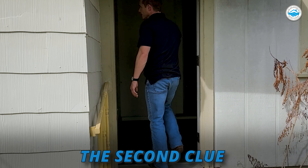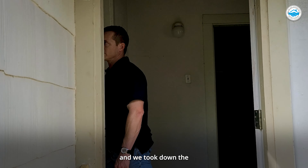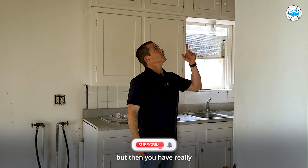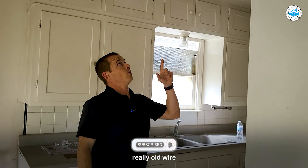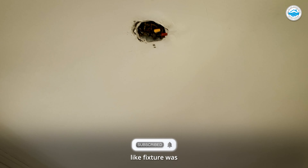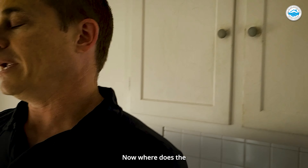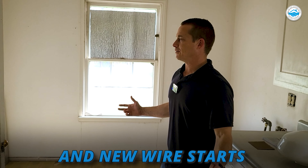The second clue: when we were in the kitchen and we took down the kitchen light fixture, they have new wires coming out of that panel, but then you have really, really old wire where this kitchen light fixture was. And you start seeing that really old wire. Now where does the old wire stop and the new wire start?